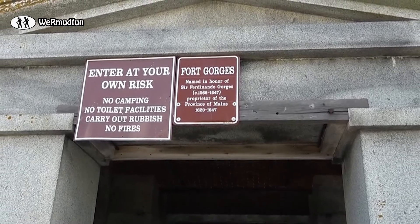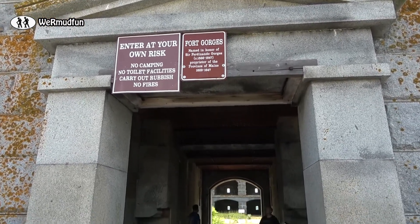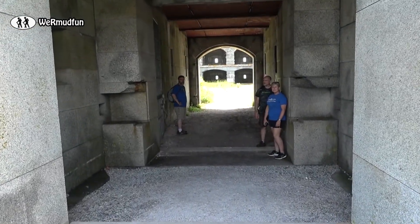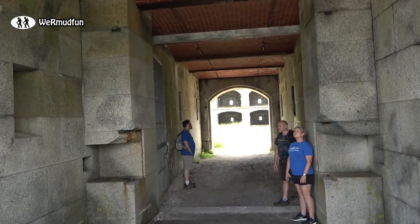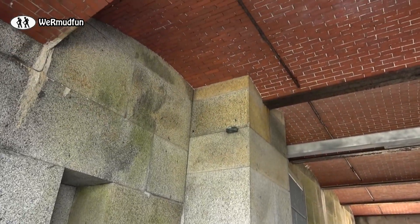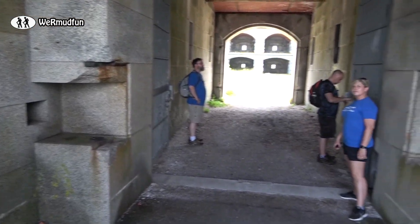The fort is named after Sir Ferdinando Gorgeous, the first Lord Proprietor of Maine. Now as we head towards the Sally Port, there used to be a secure door here and another one on the other side. You can see the hinges are still there in the granite. We also read that there was a moat and a drawbridge, sort of like a medieval castle.